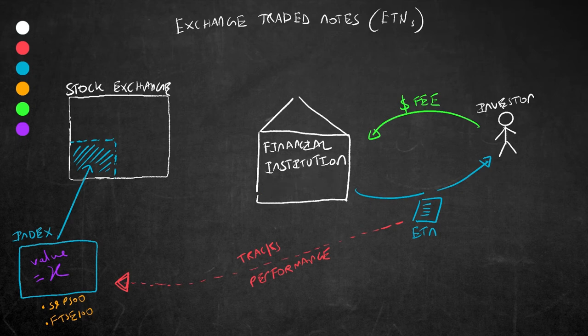Now you may have heard of ETFs before, or exchange traded funds. These are similar in that they track certain indexes. However, they differ in the sense that investing in an ETF means you're essentially buying a group of stocks it supports, not simply gaining a return if it does well. I'm going to go into ETFs in another video. So for now, back to ETNs — why do people invest in them?